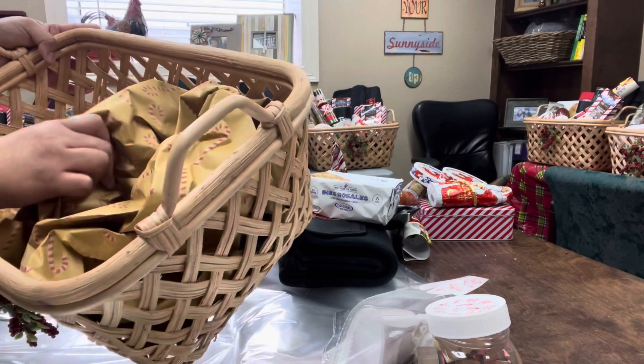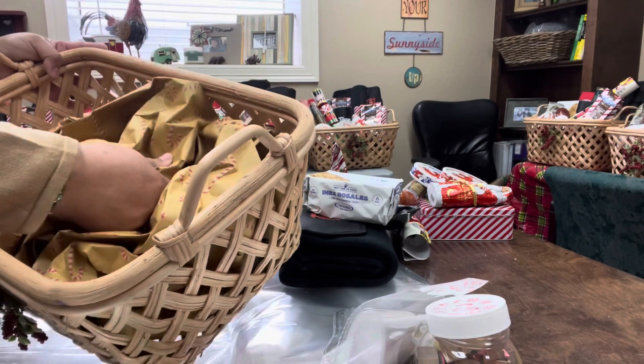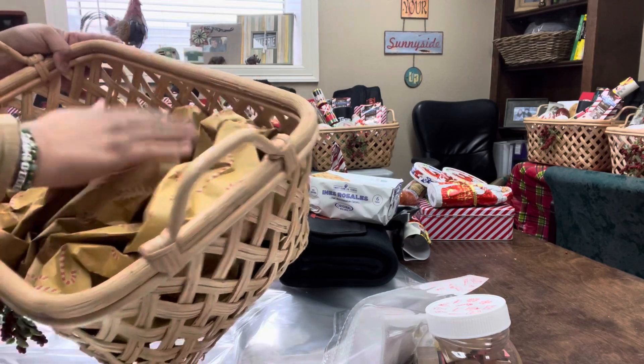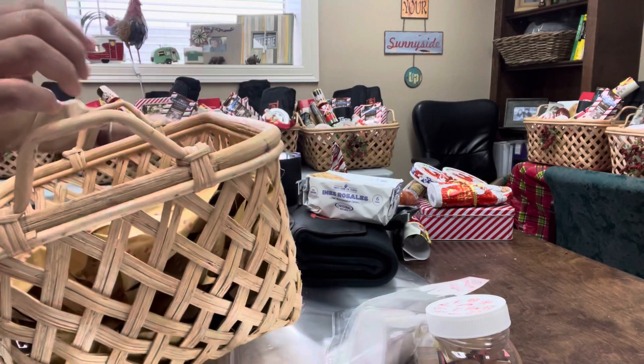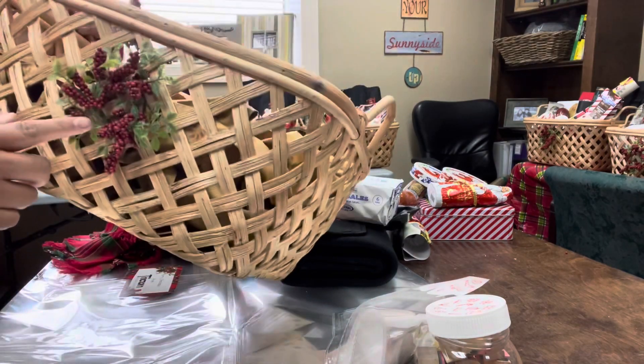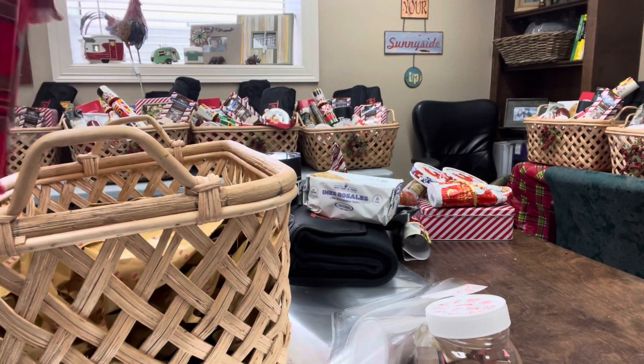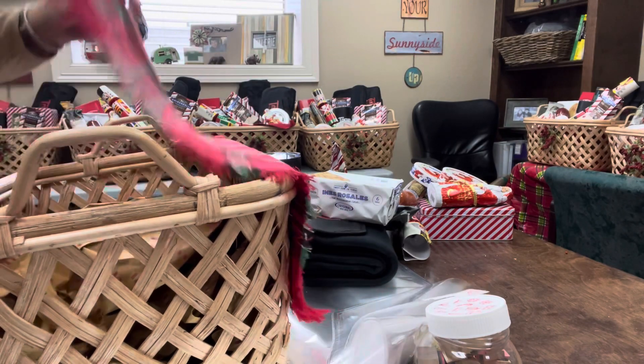What I did was I bought some craft wrapping paper from Hobby Lobby and crinkled it up just to fill in the bottom so that everything didn't sink. I put the wreath on the front, crinkled it up at the bottom, and covered it with a napkin.